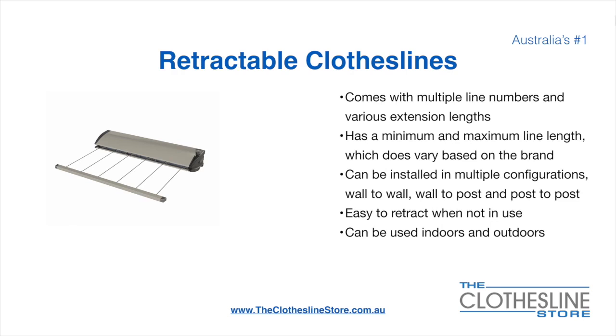Retractable clotheslines come in a multitude of line numbers and various extension lengths. They have a minimum and a maximum line length which varies based on the brand — there's a lot more information on this at the Clothesline Store. They can be installed in a multitude of configurations including wall to wall, wall to post and post to post. They are very easy to retract when not in use and can be used indoors and outdoors.